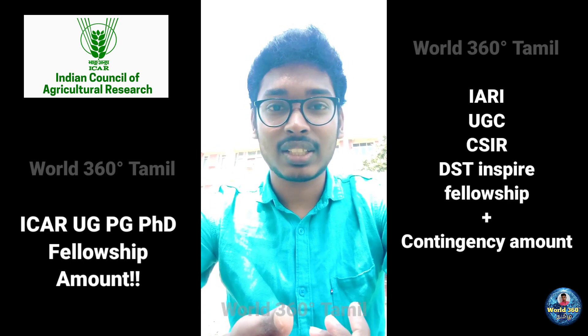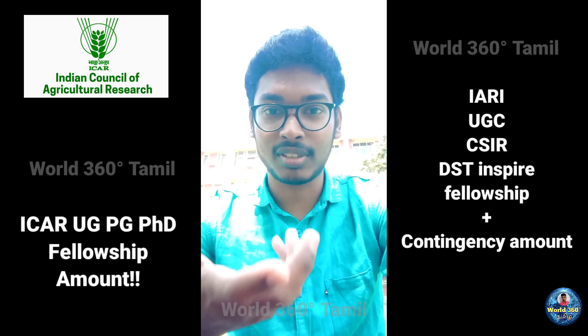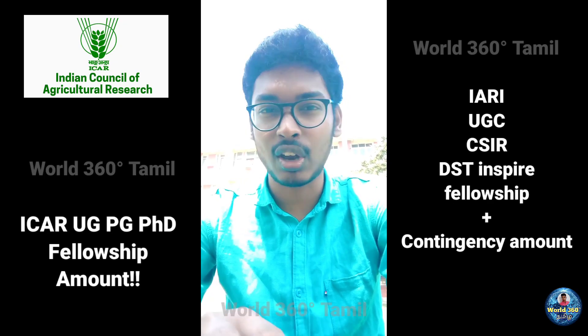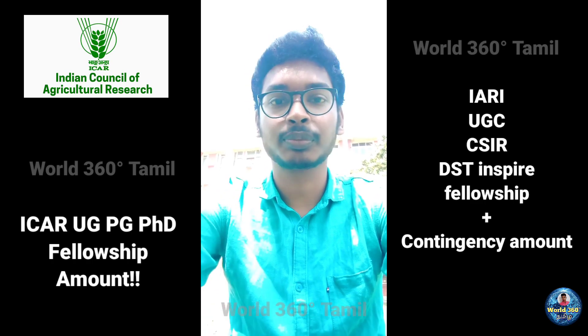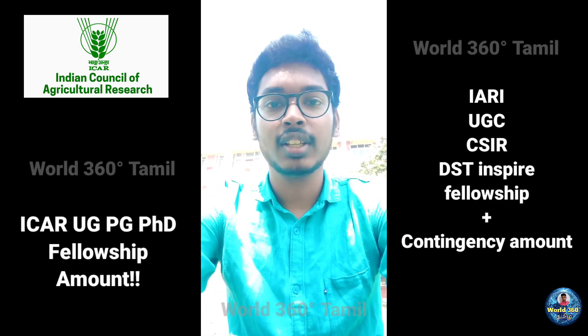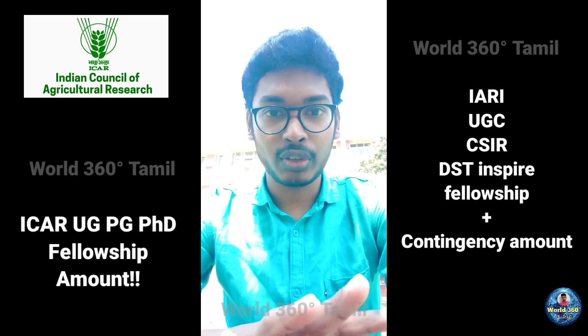So how do you manage if you don't get the top rank? You have to use your own money to study for PhD. There is no scholarship if you get other than top 15 or top 10 rank, or the category top rank.